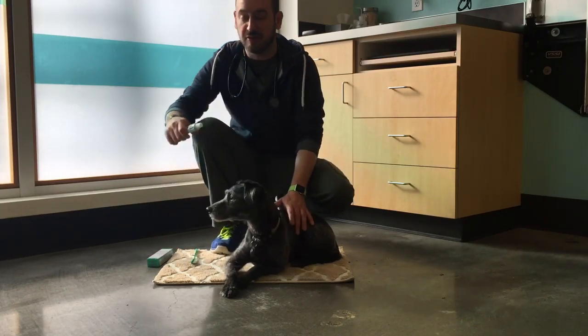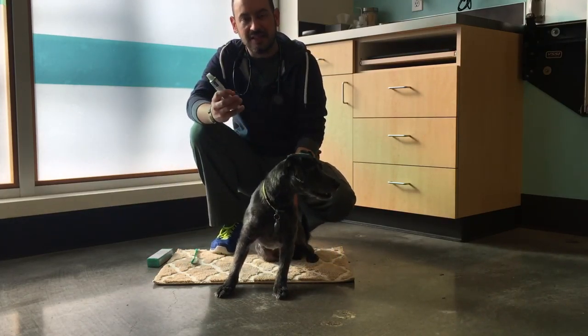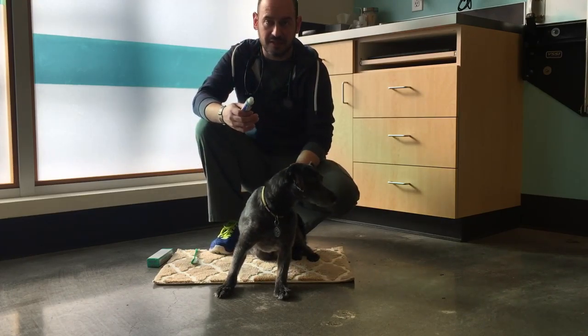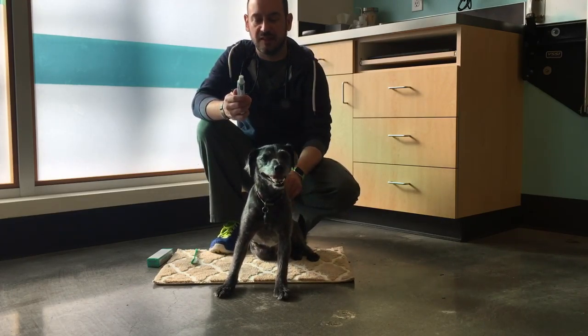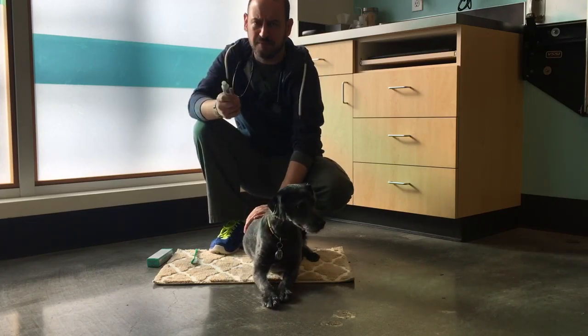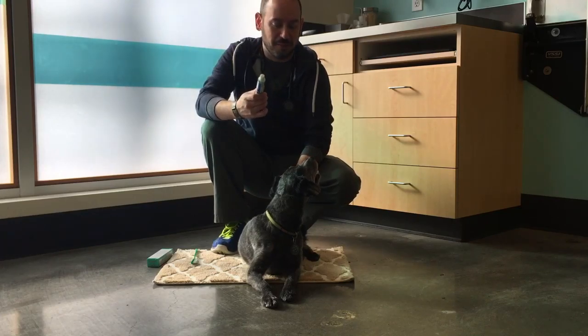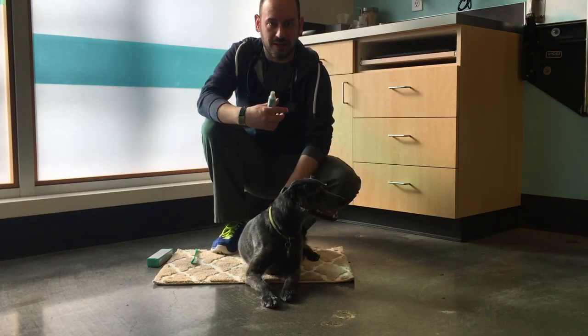You're also going to need a good veterinary-approved toothpaste. I like the CET vanilla mint toothpaste — it smells good, it tastes good to the dogs, and they seem to like it. There are a lot of different flavors out there; you can get chicken or peanut butter. Personally I like the vanilla mint because I like Bogey's breath — it smells like I actually brushed his teeth.